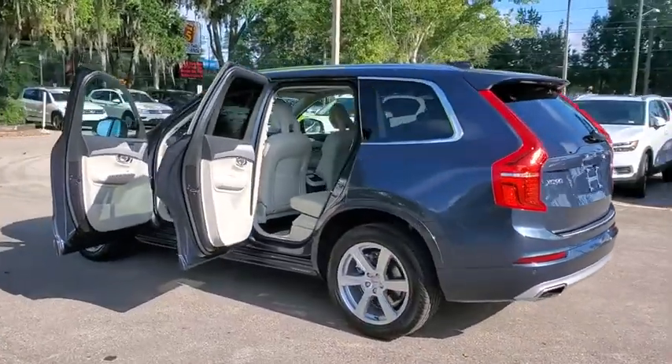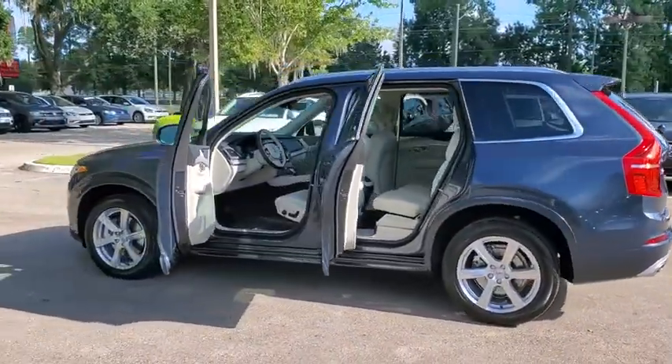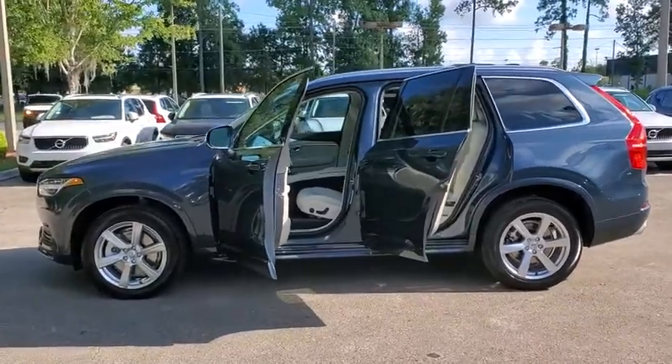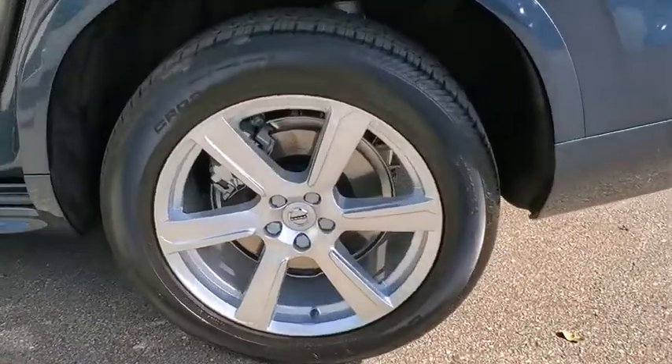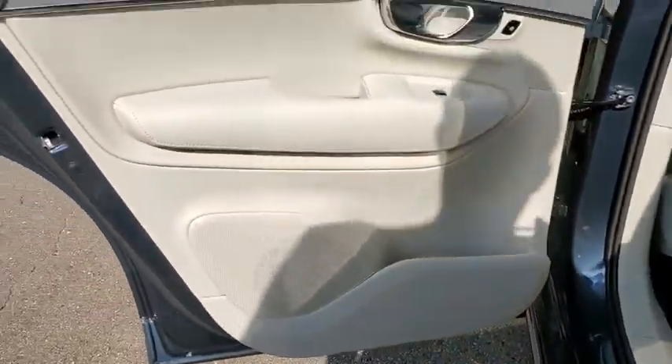Here are some of this vehicle's great options: traction control, power liftgate, power passenger seat, dual airbags, power steering, four-wheel disc brakes, center armrest, electronic stability control.